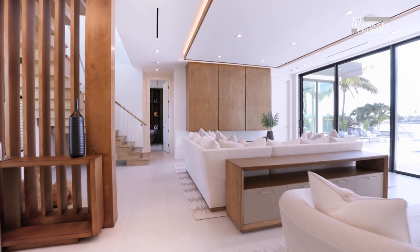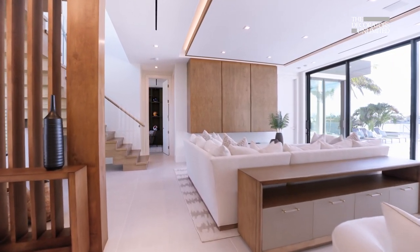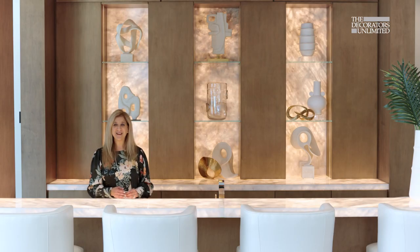The client did want a bar in this house because bars are a very important part of homes these days. It's just a great way to entertain. Bars are definitely a big part of design these days.